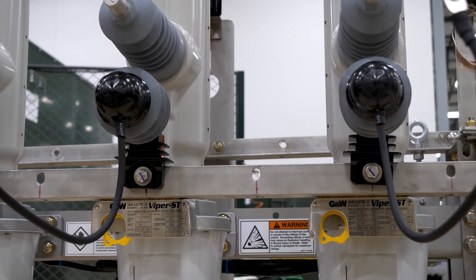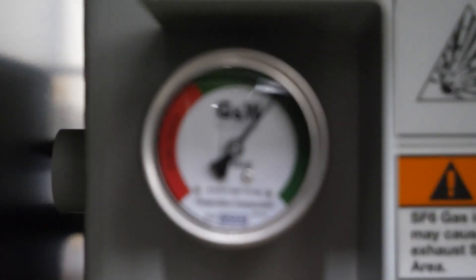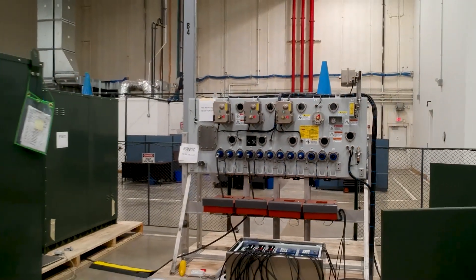Upon the completion of the factory acceptance test, both you and the GNW Electric team confirm that the product meets your specifications before it is packaged and shipped to your site.